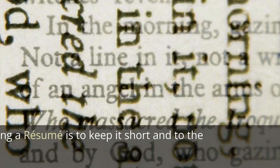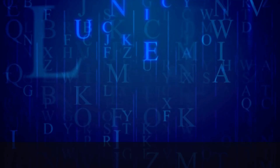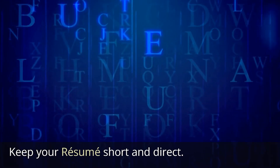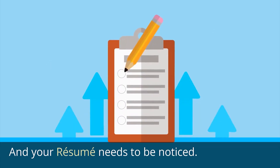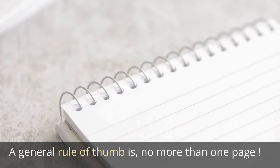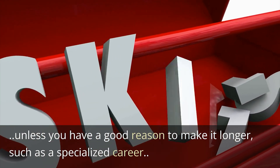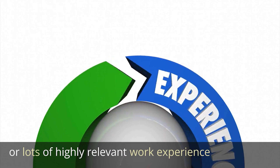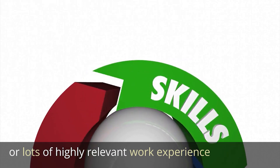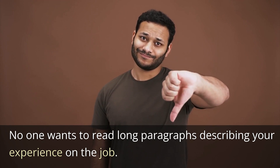Tip Number 1: Keep your resume short and to the point. Recruiters read far too many resumes a day, and your resume needs to be noticed. A general rule of thumb is no more than one page, unless you have a good reason to make it longer, such as a specialized career or lots of highly relevant work experience. No one wants to read long paragraphs describing your experience on the job.